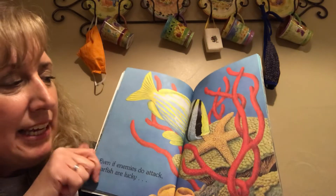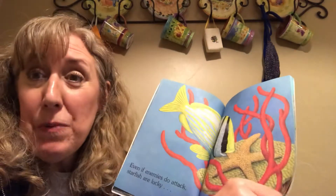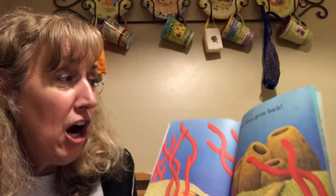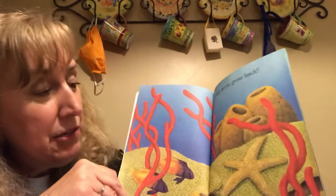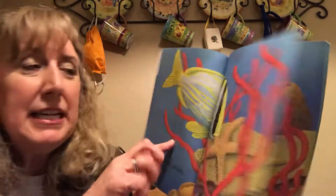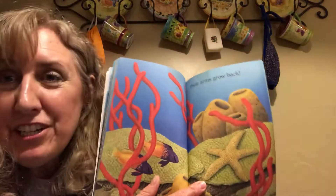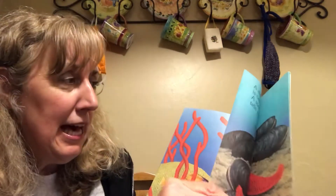Starfish are lucky! That fish is eating one of his arms — oh no! But it says their arms grow back. The fish is eating one of the starfish's arms, but starfish can grow a new one. That would be handy to be able to do!